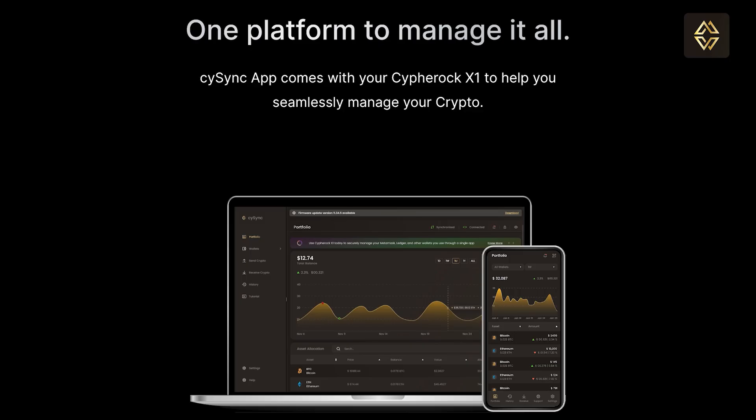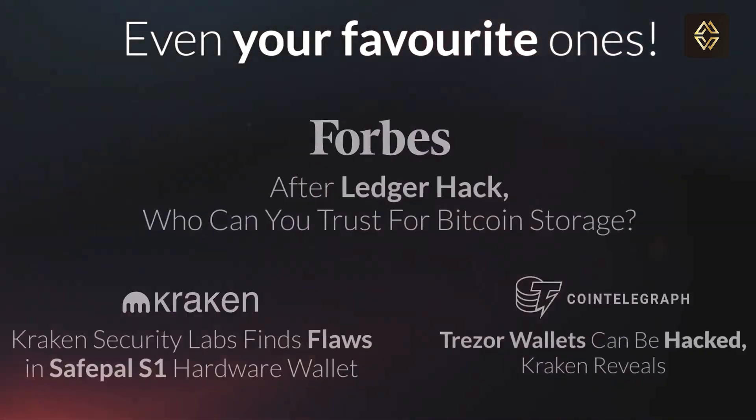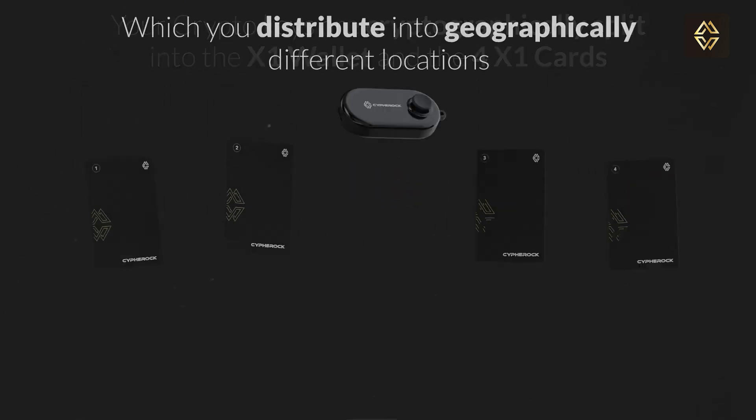The CySync app, the companion app of Cypherock X1, supports over 18,000 tokens across 15 plus blockchains. But what makes Cypherock unique is how it stores the private keys. Instead of writing down seed phrases or storing them on a single device, Cypherock splits your private key into five parts — one part stays on the vault, while the remaining four are distributed to the four X1 cards. You can create up to four different wallets in a single Cypherock X1 hardware wallet.